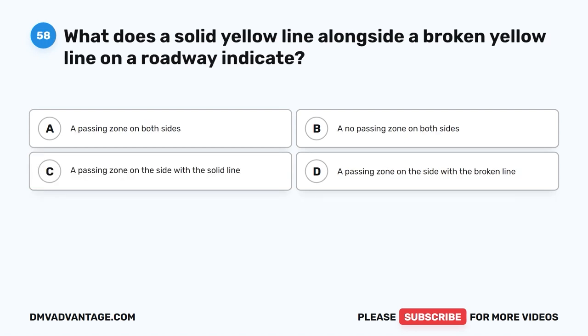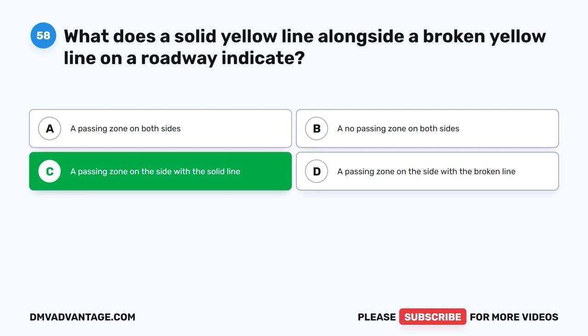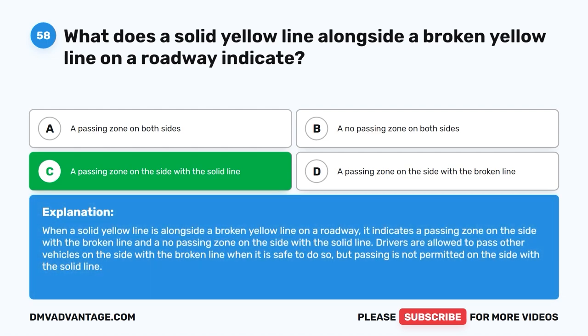Question 58: What does a solid yellow line alongside a broken yellow line on a roadway indicate? The correct answer: A passing zone on the side with the broken line and a no passing zone on the side with the solid line. Drivers are allowed to pass other vehicles on the side with the broken line when it is safe to do so, but passing is not permitted on the side with the solid line.